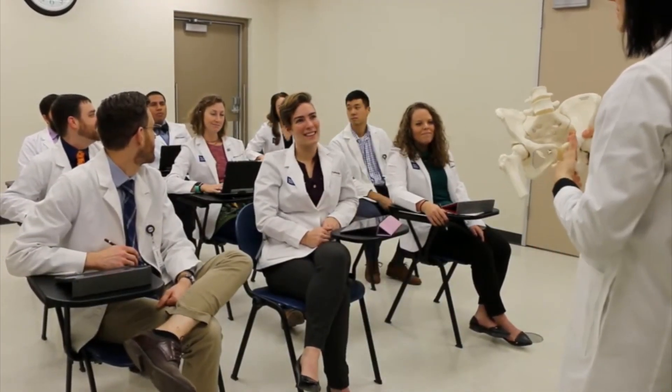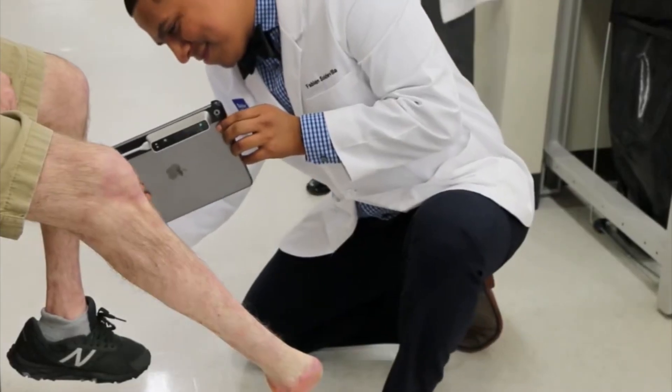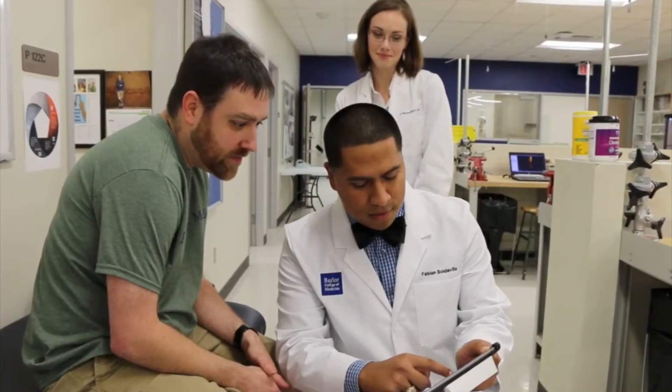As an orthotics and prosthetics program, how are you different? We were the first program in the country to integrate the clinical residency into the degree, which was really built upon the success of the other programs here in the School of Health Professions. The foundation and education we provide in that first year allows our students to go across the country to their residency rotations and really excel. We continue that education throughout the residency period and we're with them from zero to the board exam.